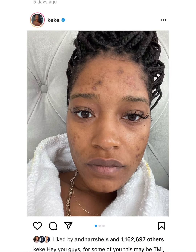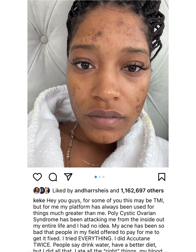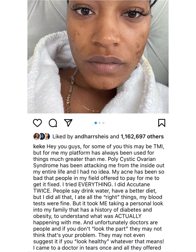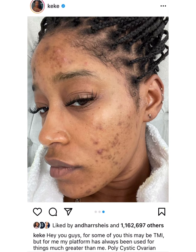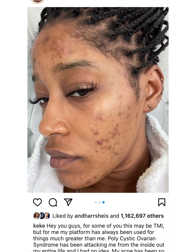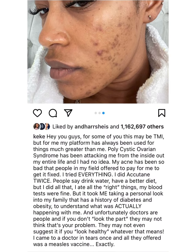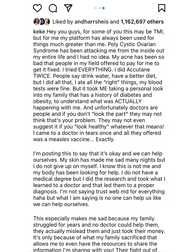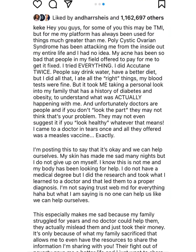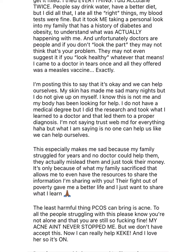This is Keke Palmer's page and I was inspired by her just coming out and showing her face, because this is really discouraging at times — when you have to put pounds of makeup on just to cover this stuff up. This stuff is really serious and it really messes with your self-esteem.